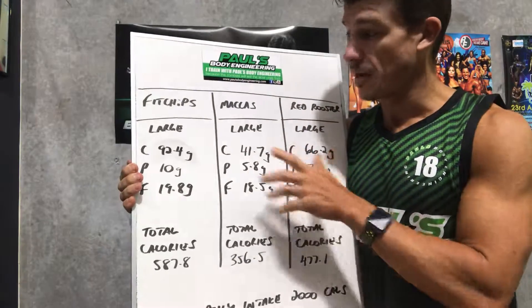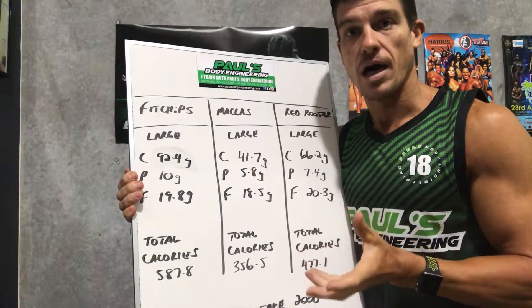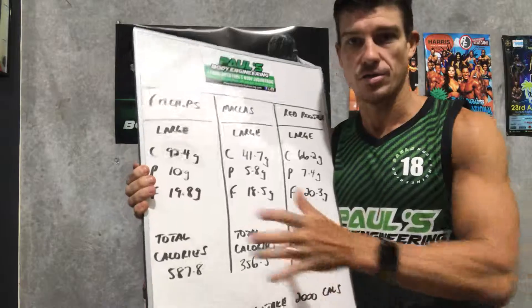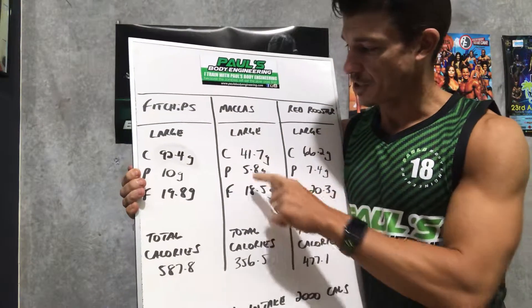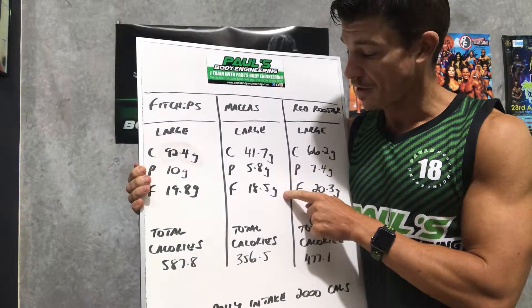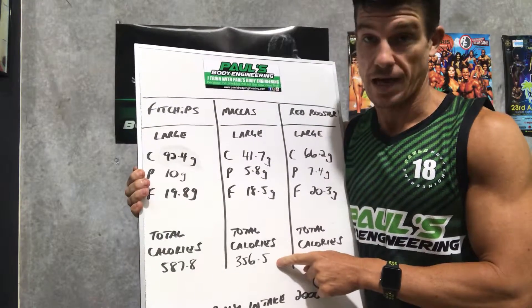Macca's — the large chips at Macca's. Now remember, the large size is a bit subjective depending on the person serving it and how many chips they put in. But I think this gives us a good broad spectrum. The large Macca's Chips: 41.7 grams of carbs, 5.8 grams of protein, and 18.5 grams of fat, totaling 356.5 calories.